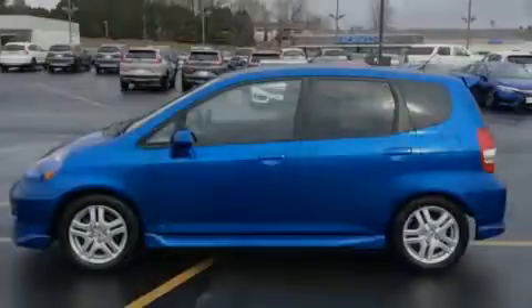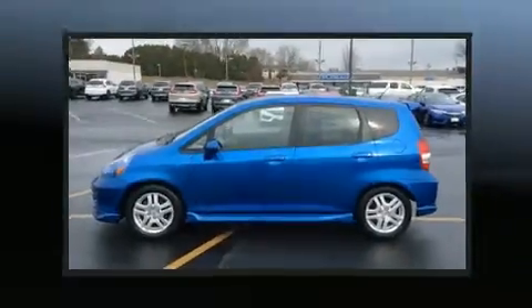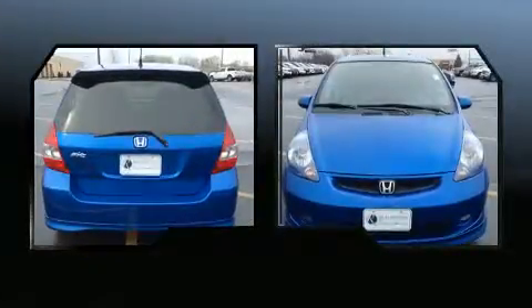Introducing the 2008 Honda Fit. This four-door, five-passenger hatchback provides exceptional value. Smooth gear shifts are achieved thanks to the efficient four-cylinder engine, providing a spirited yet composed ride and drive.